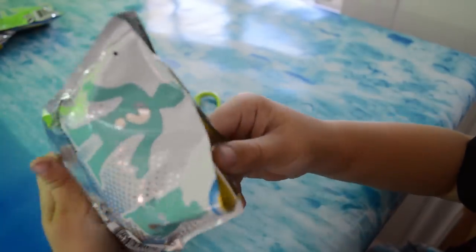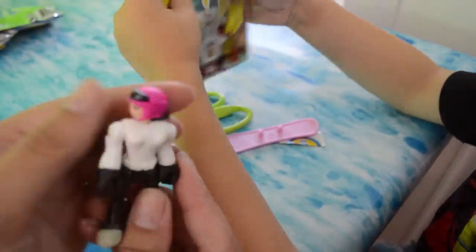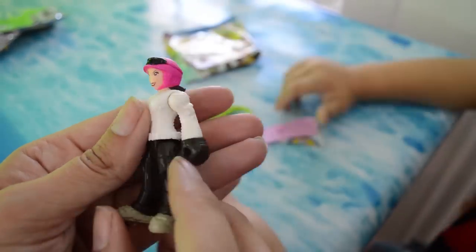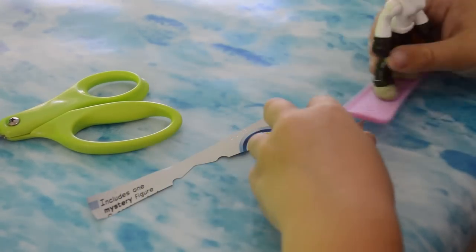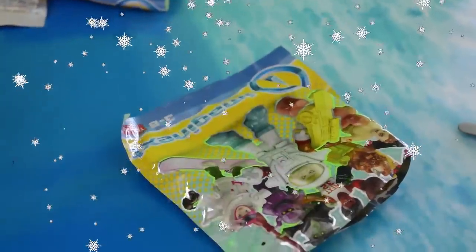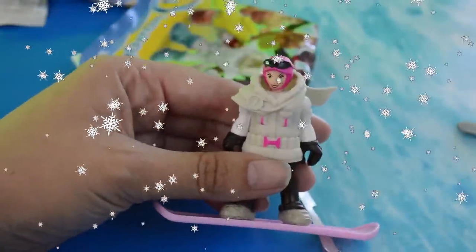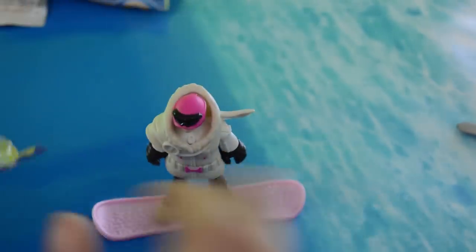And we got the snowboarder! Now one of the big things you hear about previous Imaginext series is that there are no females, and it looks like the snowboarder is indeed a girl. She comes with a pink snowboard and a snowboarding jacket. She's ready to rip it up — shred it, maybe? Here's number 71 of the new Imaginext series.